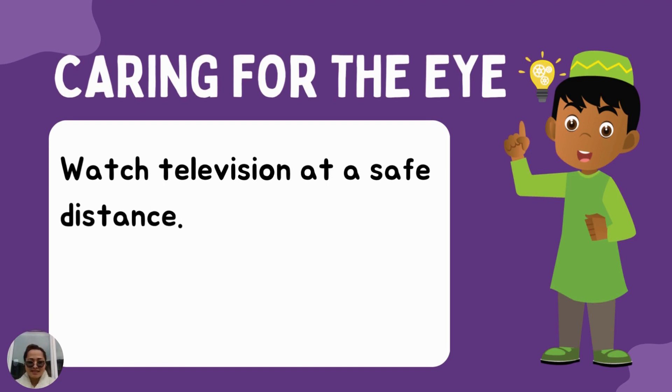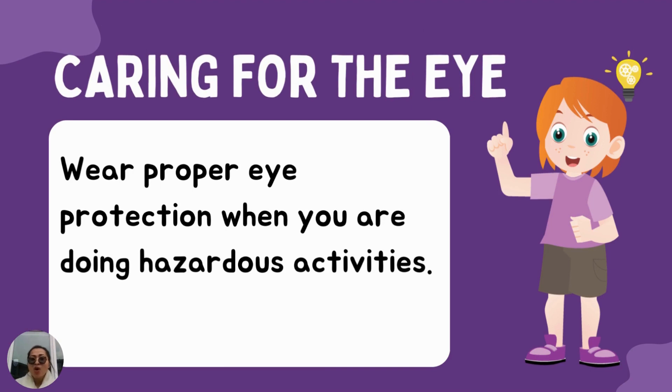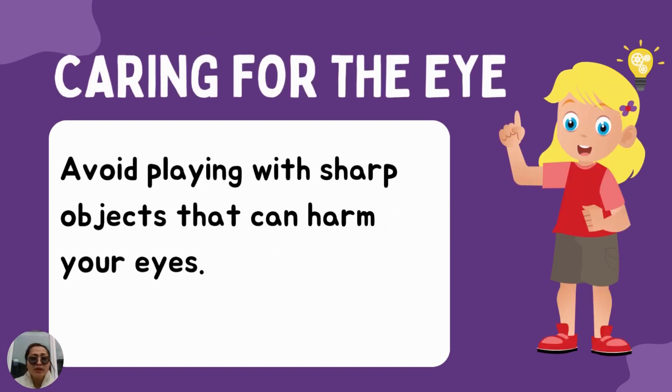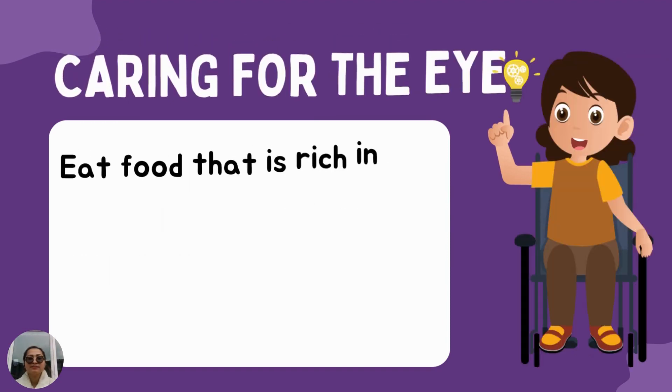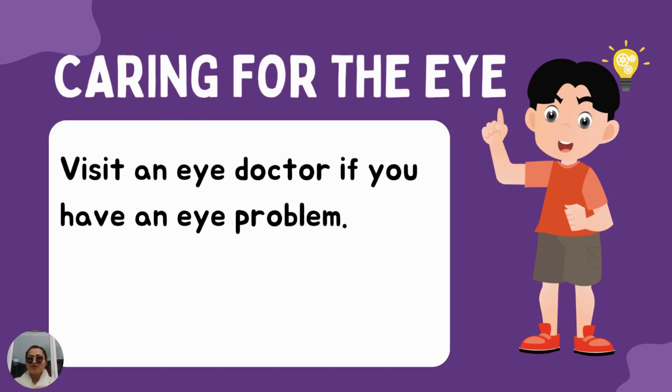Number six, watch television at a safe distance. Number seven, wear proper eye protection when you are doing hazardous activities. Number eight, avoid playing with sharp objects that can harm your eyes. Number nine, eat food that is rich in vitamin A — it includes squash, carrots, and papaya. Number ten, visit an eye doctor if you have an eye problem.